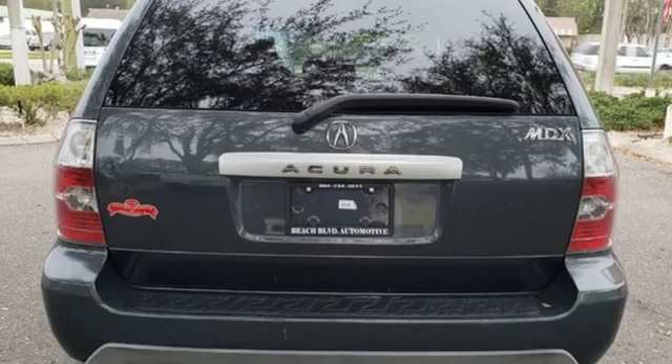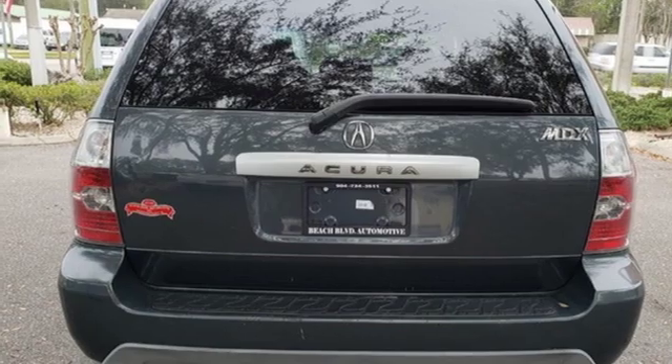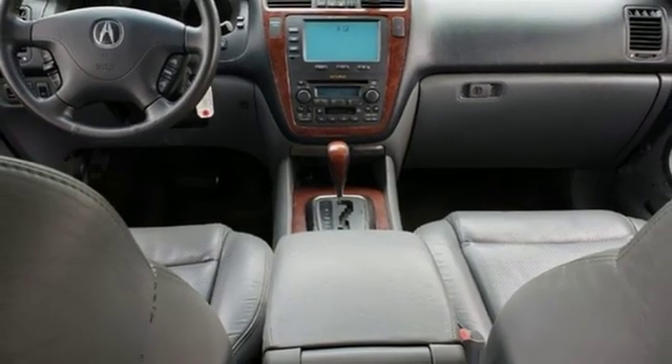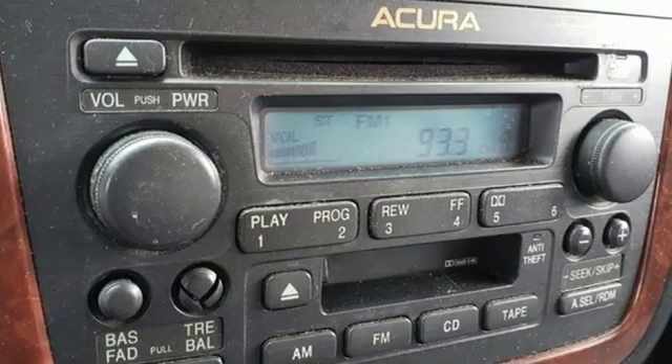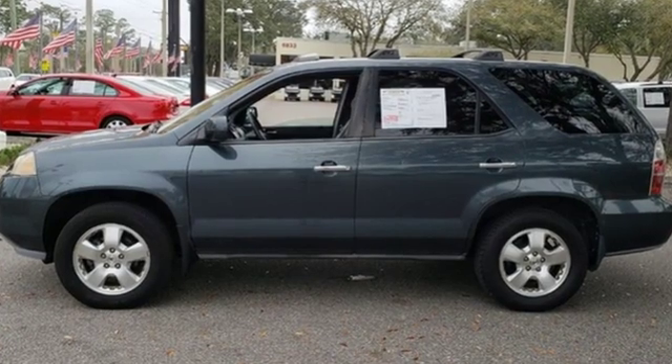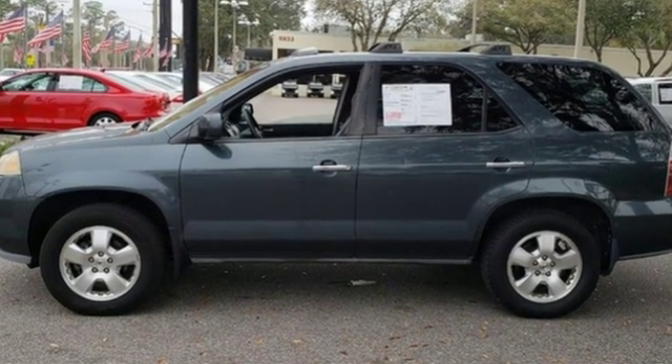V6 engine, power sliding and tilting sunroof, gas pressurized shocks, and automatic transmission. Acura has a legacy of innovation, a legacy that continues here. Someone is going to drive this fantastic vehicle off the lot. It should be you. Test drive it today.